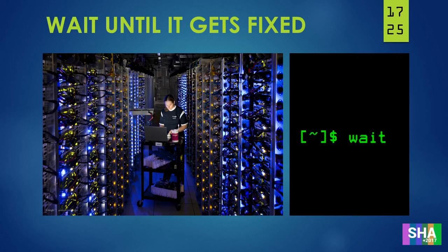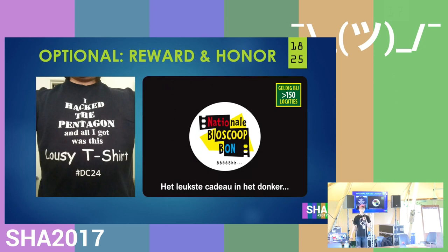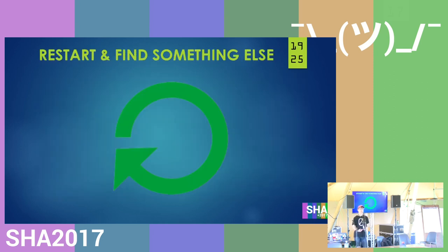Then you wait until it gets fixed. After you've found something and reported it, everything's well and dandy — but you still cannot go around telling people what you found because it's not fixed yet. After that it's just an optional part: the reward and the honor. On my left you can see 'I hacked the Pentagon, all I got was this lousy t-shirt.' On the right you can see what I got: a cinema voucher. Not really big, but I don't really care about the compensation. After that, you just restart and find something else — and once in a while, check that you can still do it.